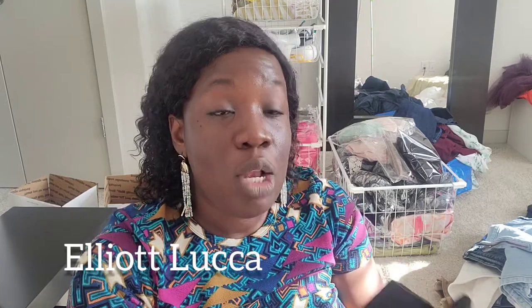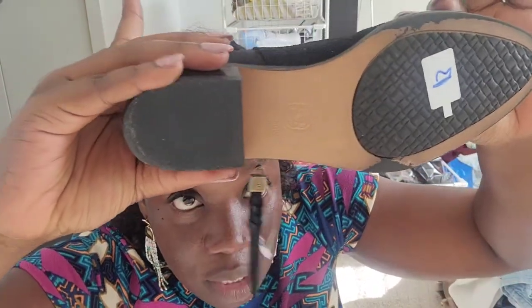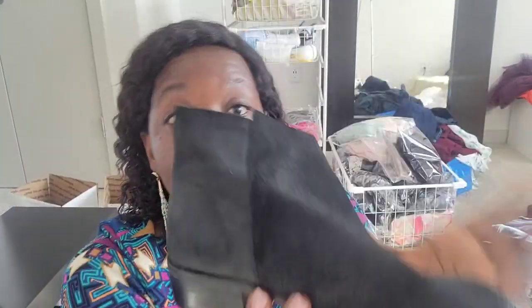This brand I need to research more — it's Elliot Luca. When I touched those boots I knew it was quality, but I'm not sure yet what they resell for. Forgive my background — I'm in my room with inventory everywhere. It's leather upper, size six and a half, in excellent condition.